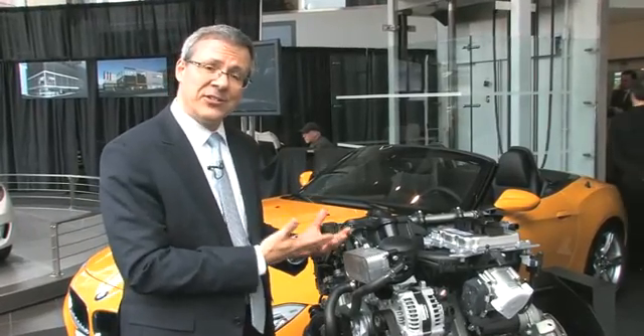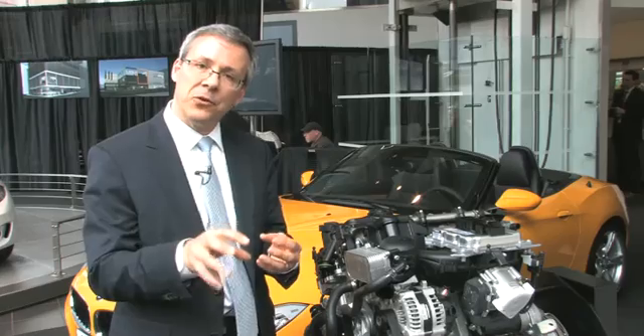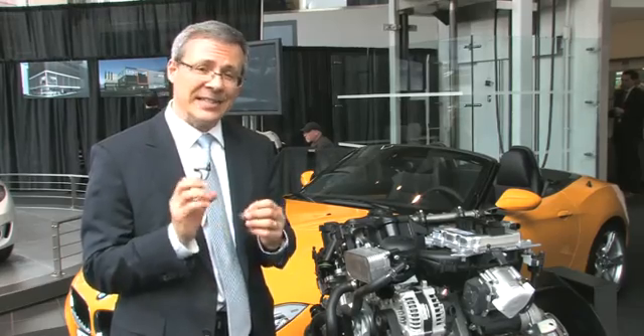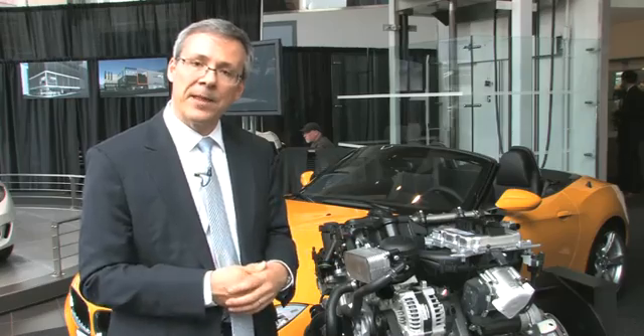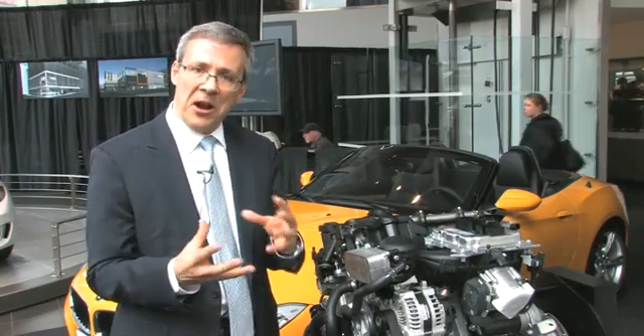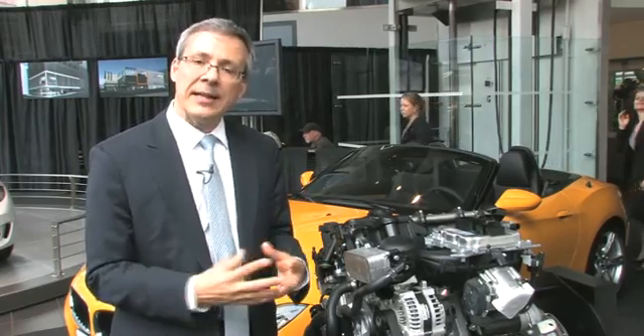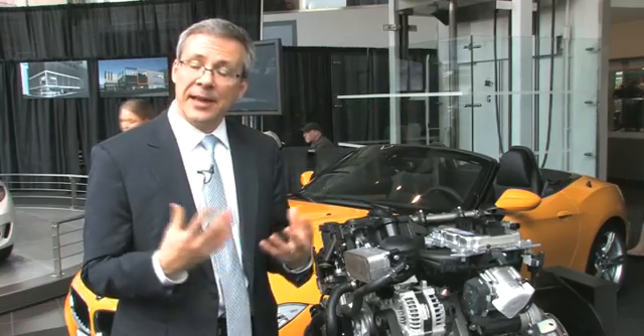Next, this engine has direct injection. Direct injection is a high-pressure spray of fuel into the engine cylinder at the exact right moment, and it's a big part of getting the efficiency and power we want. Finally, this engine features Valvetronic — a sophisticated way of varying the valve timing to get the right amount of fuel-air mixture into the cylinder at the right time.